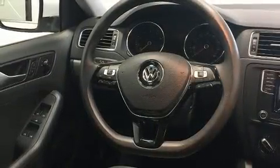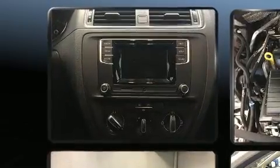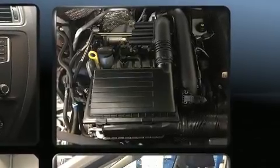Performance and efficiency are both prioritized, thanks to the efficient four-cylinder engine. For added security, dynamic stability control supplements the drivetrain. The engine breathes better thanks to a turbocharger, improving both performance and economy.